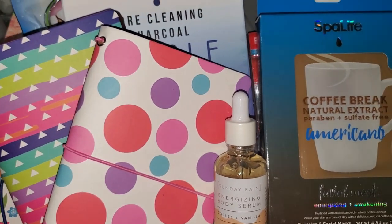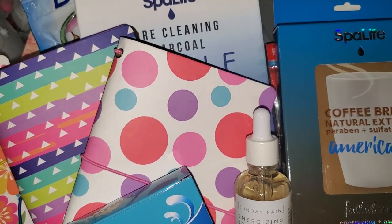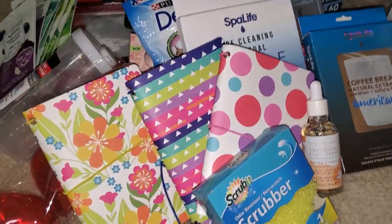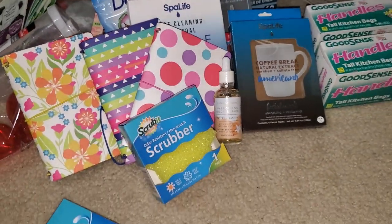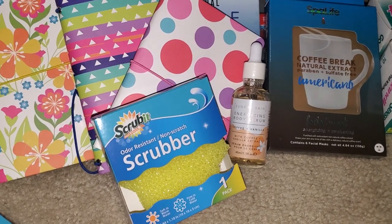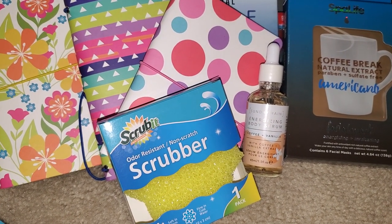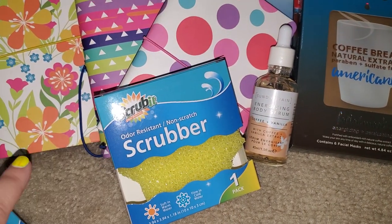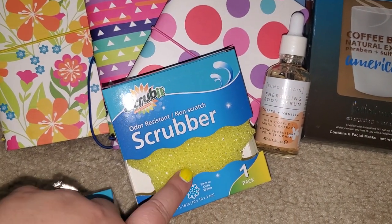They had so many new items, you guys. I left my phone at home and was going to do a walk-through of the store, but it's just so hard with COVID — you're watching people, trying to keep your distance. There were so many new products. You guys got to check out Dollar Tree if you can get out.